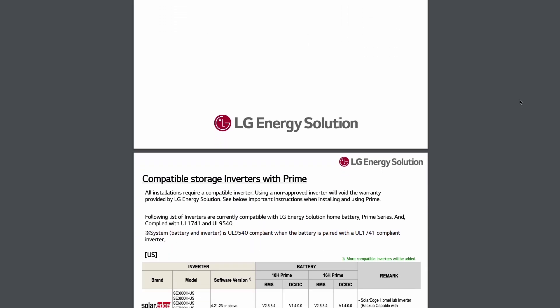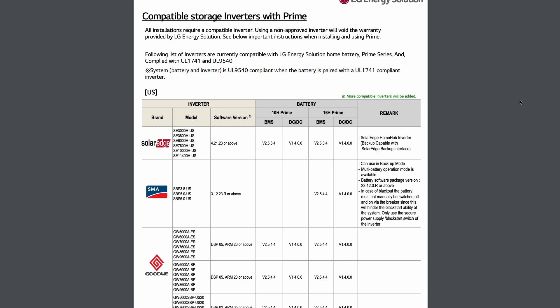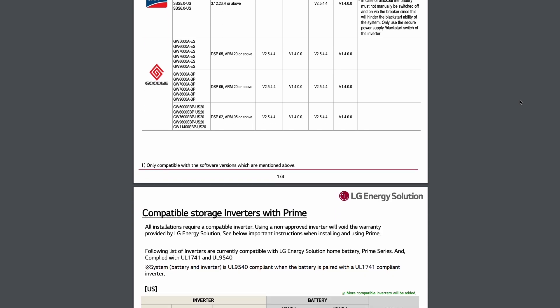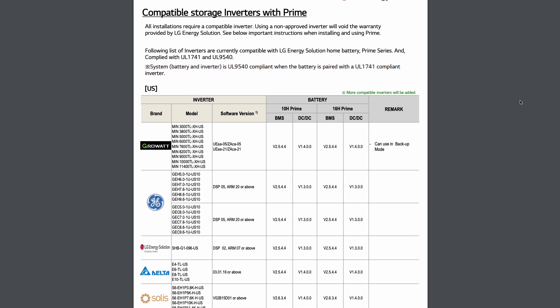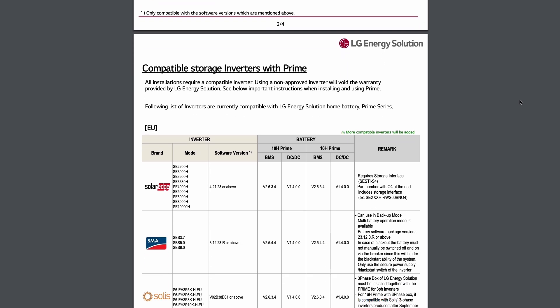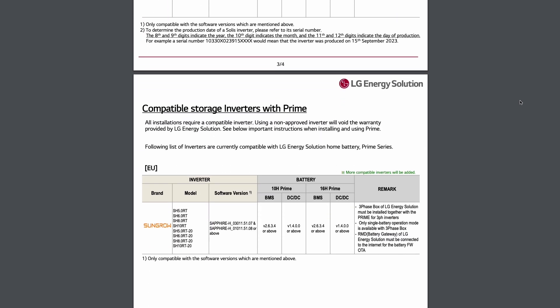It's important to note that the LG 16H Prime is specifically designed for high voltage systems. This battery isn't compatible with 48 volt systems, and pairing it with the wrong inverter could cause damage to your equipment. Always ensure compatibility when designing your system. To make things easier, we've provided a list of compatible inverters and systems on our website. Be sure to check it out to confirm whether the LG 16H Prime is the right choice for your setup. This step is crucial for getting the most out of your system and ensuring everything works seamlessly.